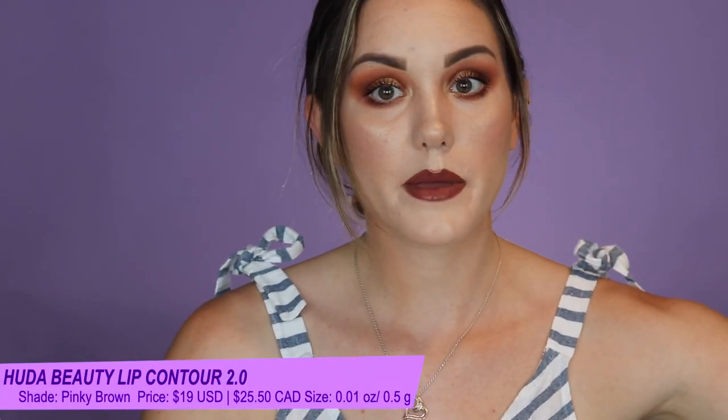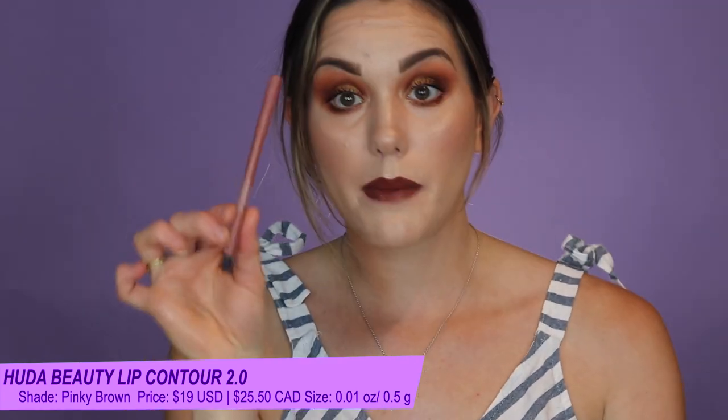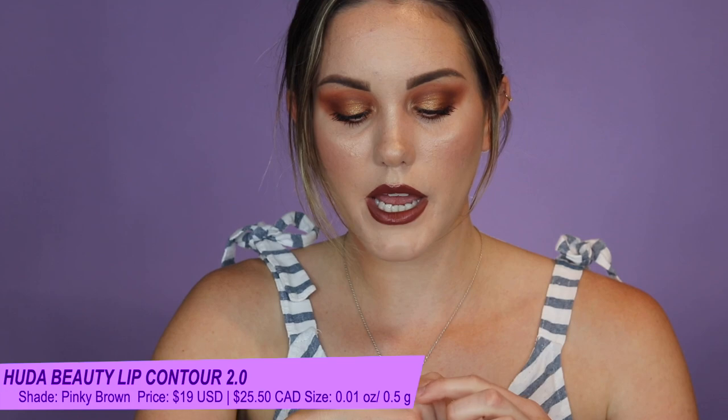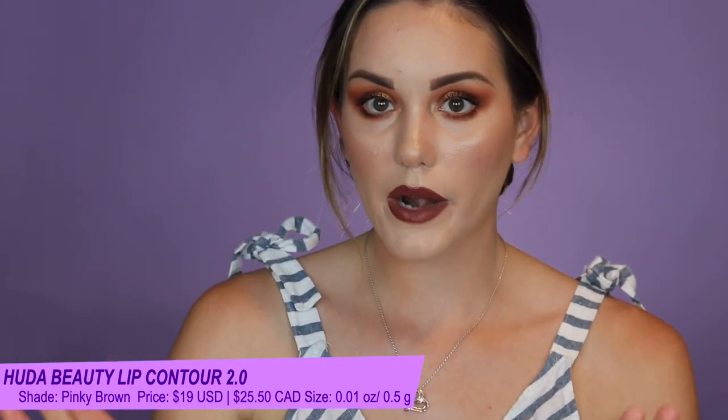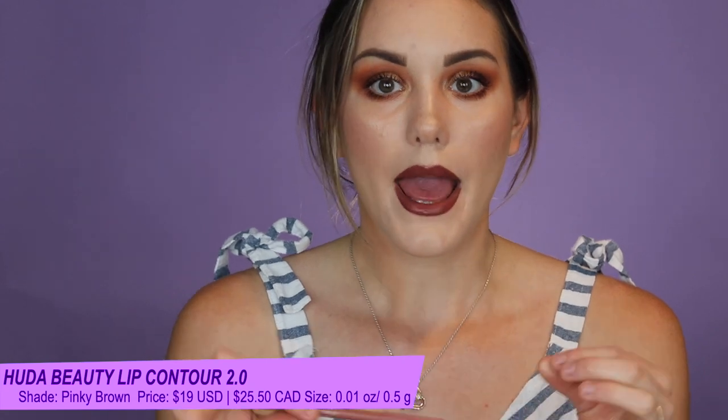Moving to lips — I'm absolutely loving the Huda Beauty Lip Contour 2.0. I haven't tested the original formula, so I can't compare. I have it in the shade Pinky Brown — a perfect pinky nude, not too brown or too pink. It is a little difficult to sharpen, and maybe not the most precise, but the reason I love it is it's super long wearing, lasts all day, and doesn't smudge or smear. Really great experience with it.